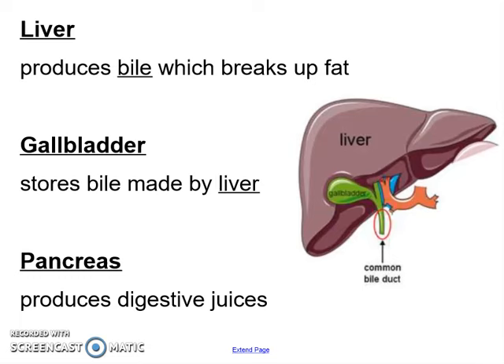Some other parts that food does not go through are helper organs. Your liver is going to produce bile, which is going to break up fat in the foods that you eat. Your gallbladder is what stores the bile made by your liver — that's why it has that lovely little green color. Then your pancreas is going to produce digestive juices, which also helps you digest your food.